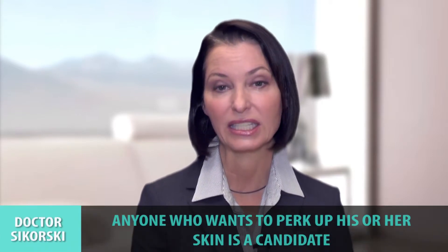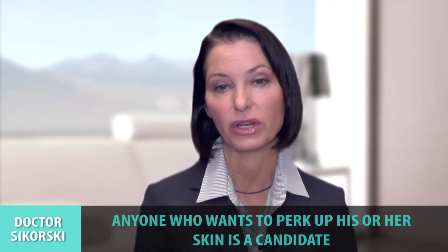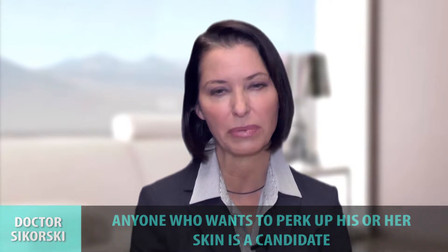Anybody really is a candidate who wants to perk up their skin. It's a non-invasive procedure; there is a little bit of downtime. Usually, depending on how aggressive we are, it can be four to five days where your skin gets this bronze look and a little swollen, and then at the end of four or five days you have this new, fresh, beautiful, butter-like skin. The texture is like butter — it's really beautiful. It's a great procedure; we love doing it here.